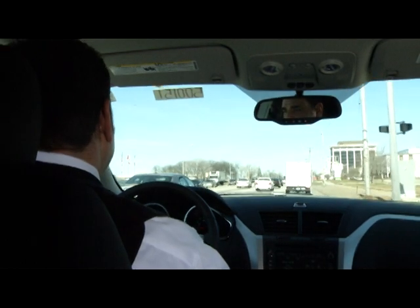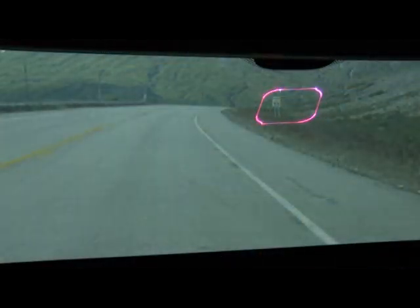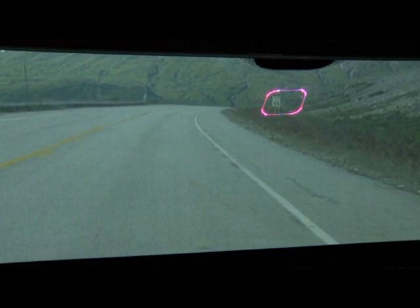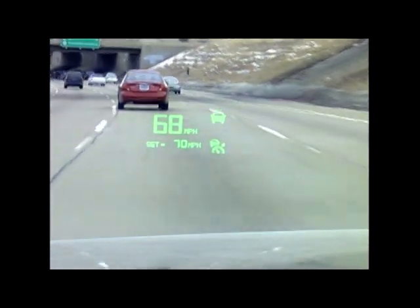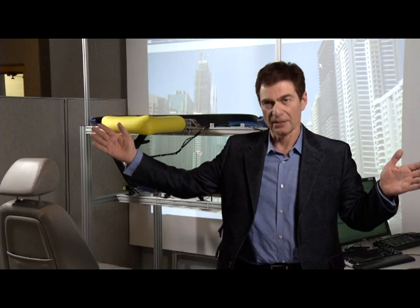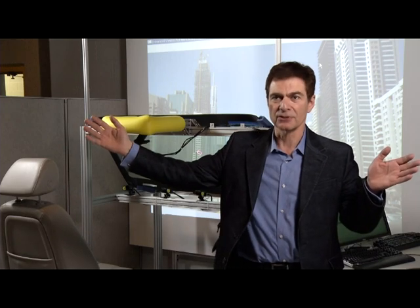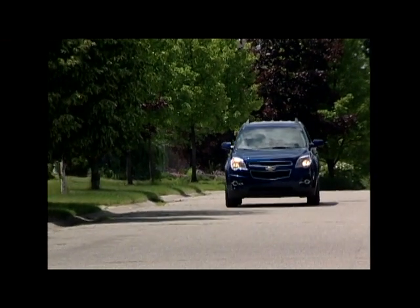What I mean by that is that it allows us, using transparent display technology — which is the windshield — to highlight objects in the real world by highlighting them with images on the display. Right now, head-up display technology is a very small area of the windshield that is illuminated. This system is actually a full windscreen head-up display, so a driver's head is up in the same way, but the field of view is greater and the area of the display is greater.